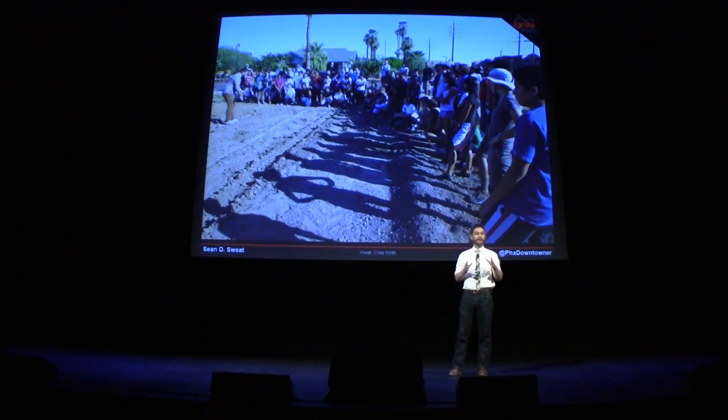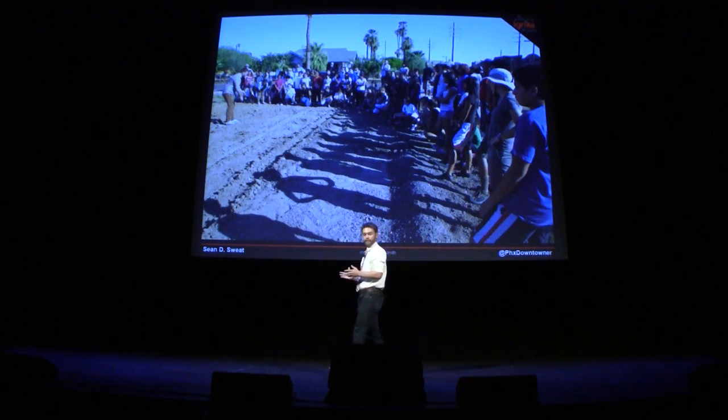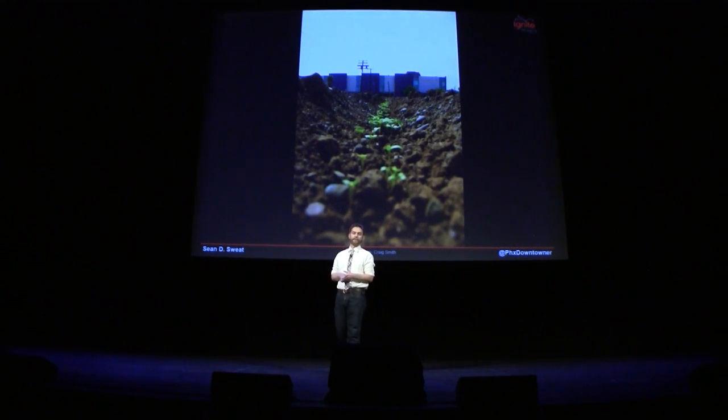Community volunteers were essential to this. Here you see Kenny training dozens of high school students to plant what are going to be tens of thousands of seeds in the field for season one. The high school students planted most of season one, and the community volunteers planted most of season two.